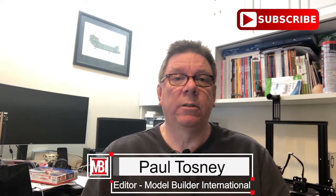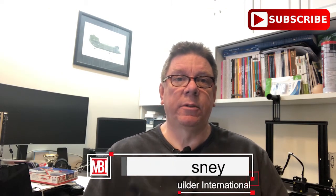Hi, it's Paul from Model Build International. Don't forget to subscribe to the channel — the link is down there — that way you'll be notified of all the future videos, be they builds, reviews, or giveaways.